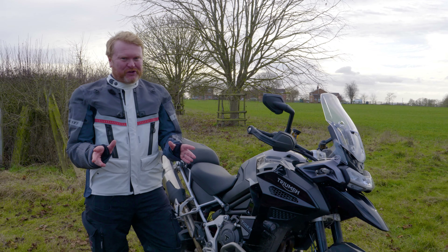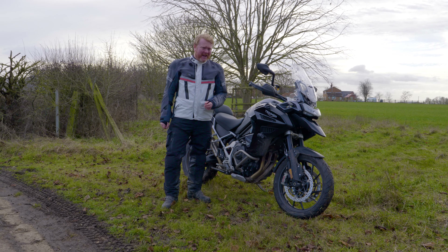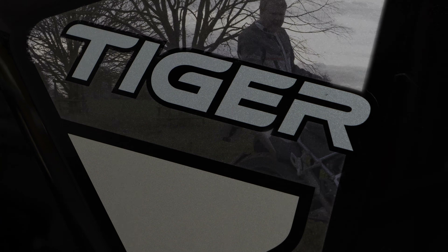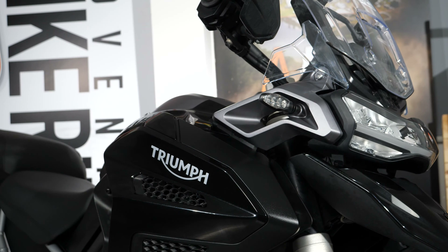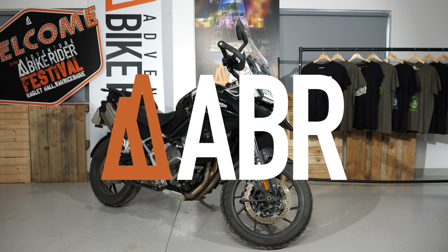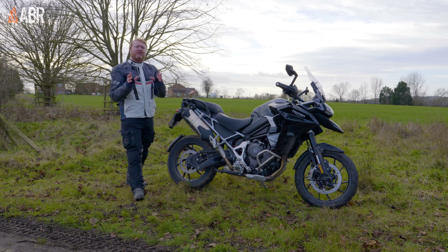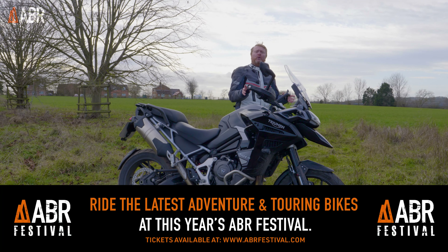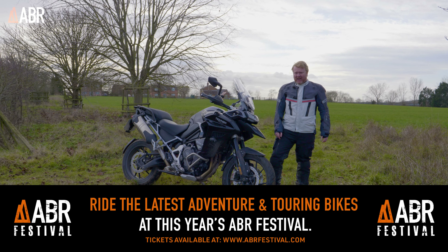A big adventure bike with a shaft drive and a 30-liter fuel tank — sound familiar? This is the Triumph Tiger 1200 GT Explorer, the top-of-the-range version of the British manufacturer's flagship adventure bike. It was overhauled last year with the BMW R1250 GSA firmly in its sights.